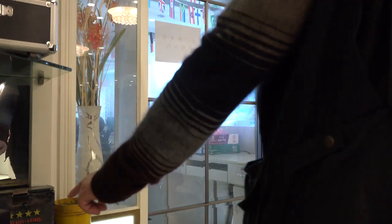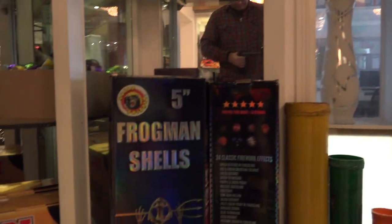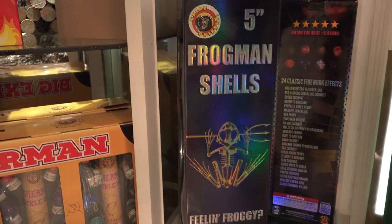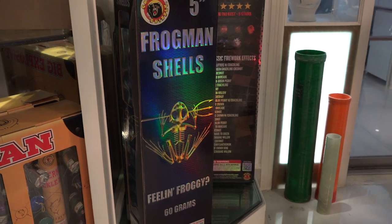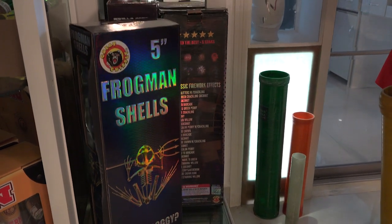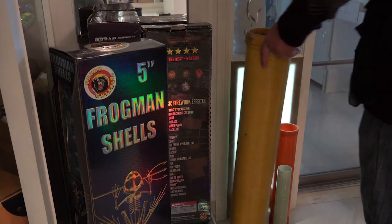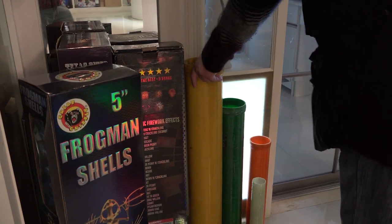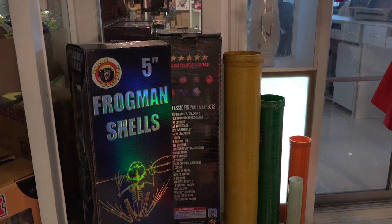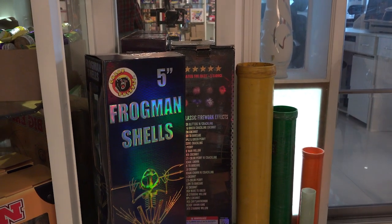Five-inch shells — how popular are they? I've got a five-inch tube right here. So the five-inch shell versus five-inch tube — those are totally different things. The five-inch shell refers to the length, while the five-inch tube refers to the diameter.